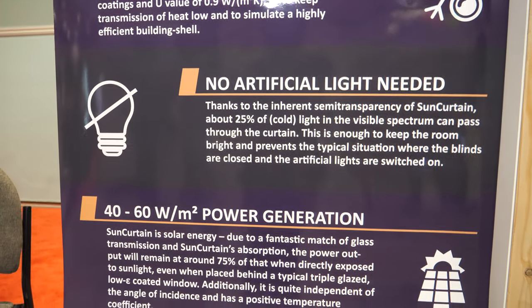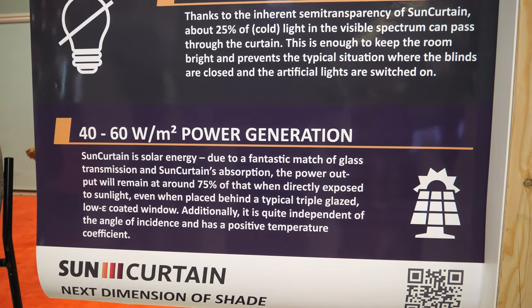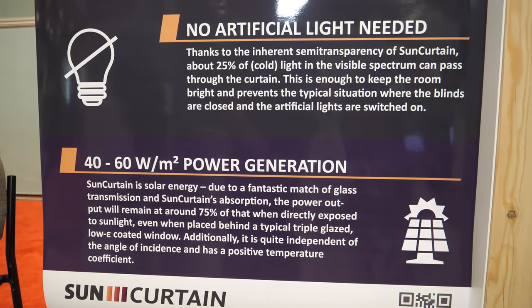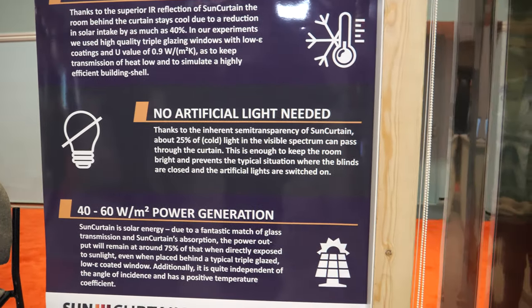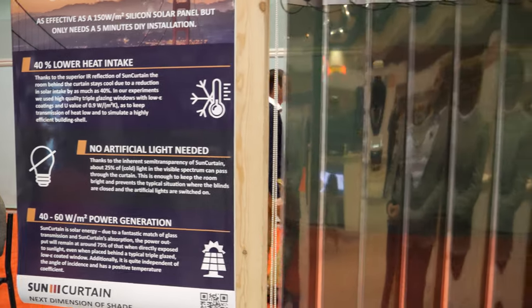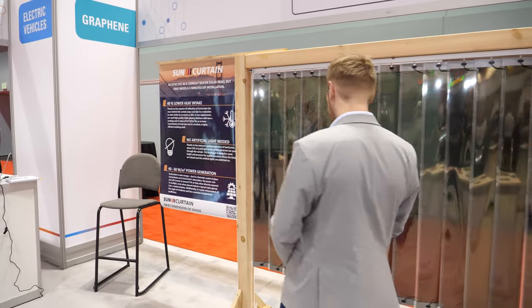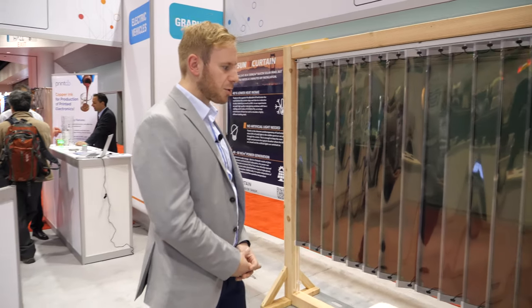The cost is hard to say — it depends heavily on the size of the window and the curtain. The output is 40 to 60 watts per square meter. And yes, you are able to plug it back into the grid.